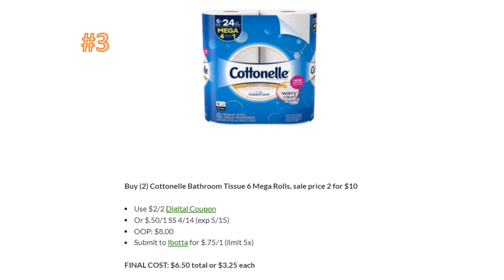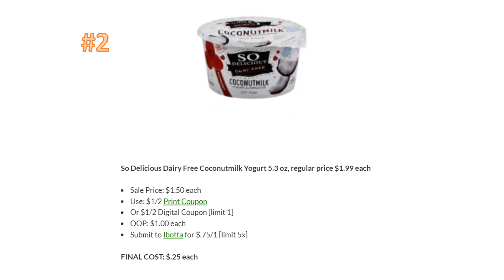Number three: if you saw my ad preview and saved your two-off-two digital coupon, now is the time to use it — the price went down from two for $11 last week to two for $10 this week. Use the two-off-two digital coupon, pay $8 out of pocket, then submit to Ibotta for 75 cents back on one (up to five times), getting $1.50 back. Final cost is $6.50 total or $3.25 each — a really great deal. Use that digital coupon now before it's gone.